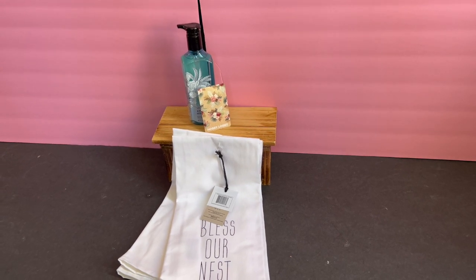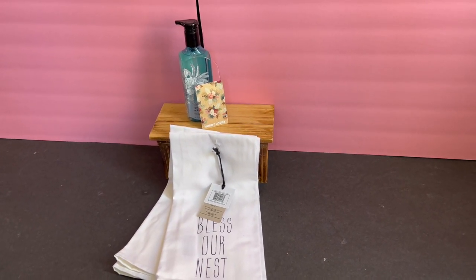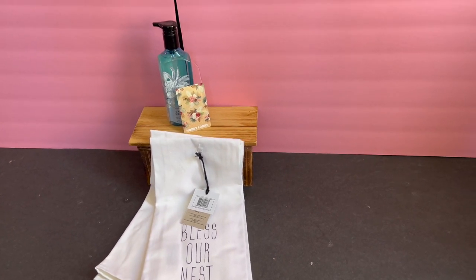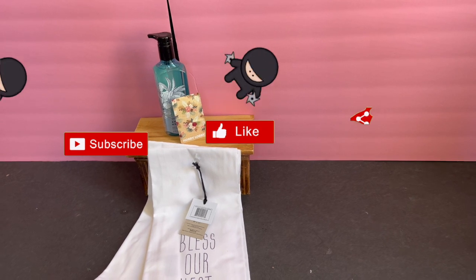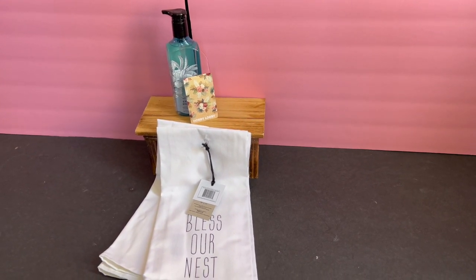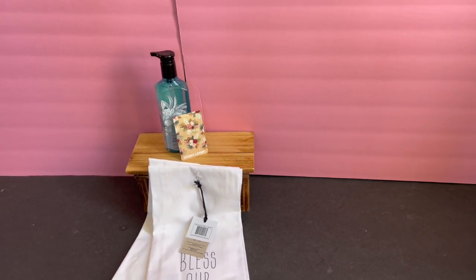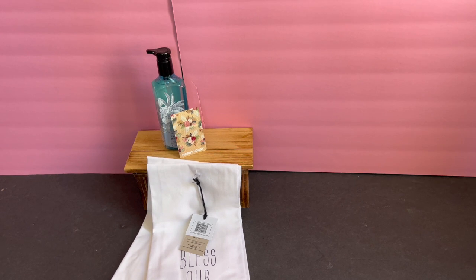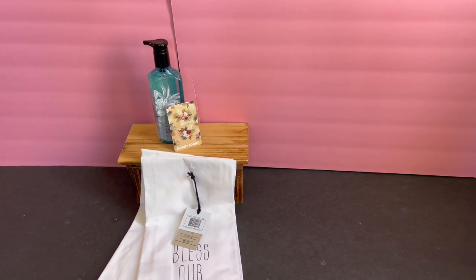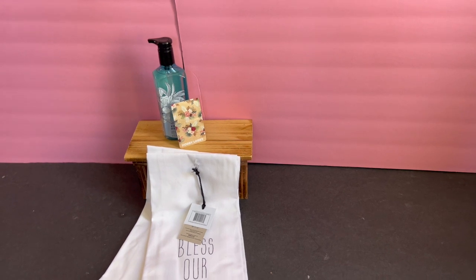Here are the rules to enter to win: One — you must be subscribed to my channel. Two — you need to like this video. Three — this contest is open to anybody with a Hobby Lobby near them; Hobby Lobby must be in your state and region. You must be over 18 to enter and claim your prize. Please share this video with someone who wants to see what's on clearance and the new fall items. You can copy the link and email or text it to a friend. Finally, post a comment saying you'd like to be entered to win and let me know: when you enter Hobby Lobby, what section do you gravitate towards?